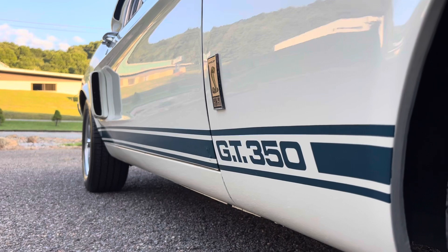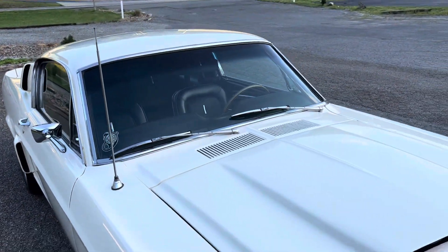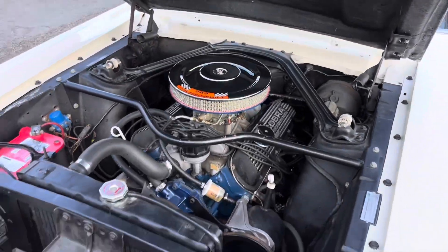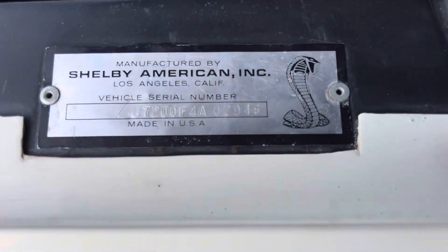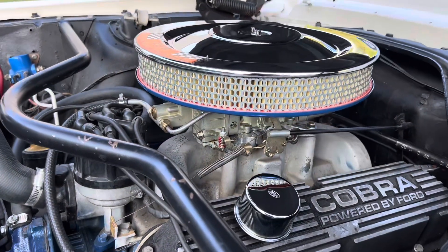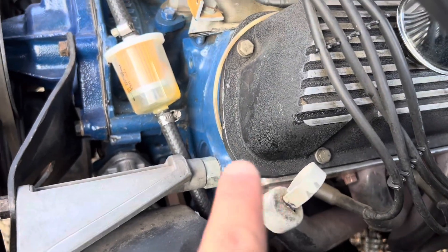Now you can kind of see the angle with the paint. It's got the 289 hypo. It's got an original Shelby tag. Car number is 2946. Cobra aluminum intake. Le Mans carburetor. There's your 21 on the head.